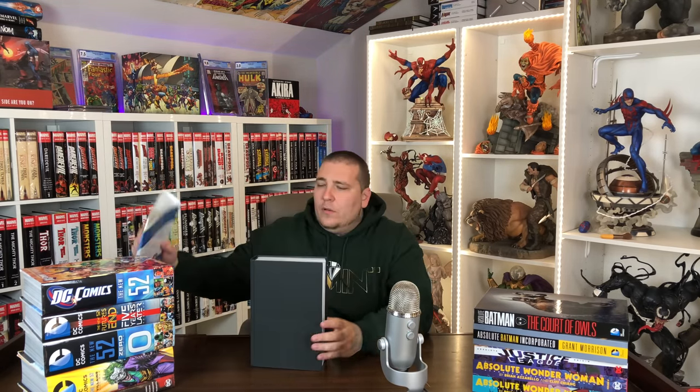Next up is the 52 Omnibus — this was a weekly series being put out and they compiled it all in one omnibus. It's collected in its entirety along with bonus material including sketches, and has multiple writers like Geoff Johns and Grant Morrison. Originally published as issues 1 through 52 — basically they dropped an issue every week of the year. I heard it was alright, nothing great. They really went with that 52 theme — most of the New 52 runs lasted 52 issues or less.